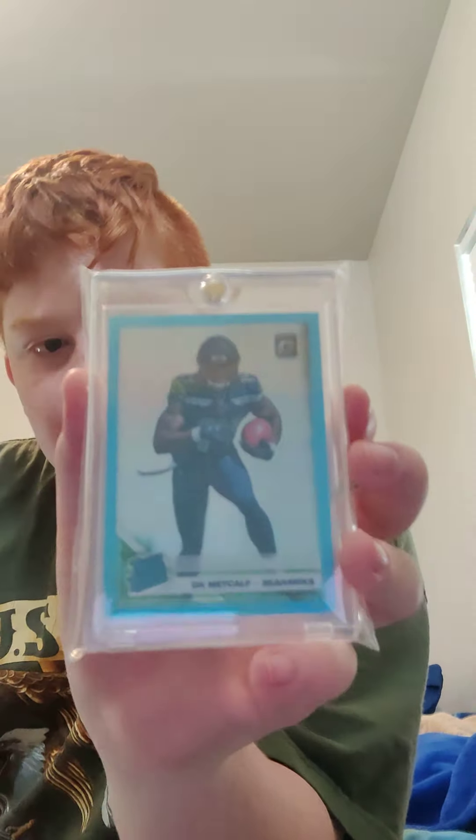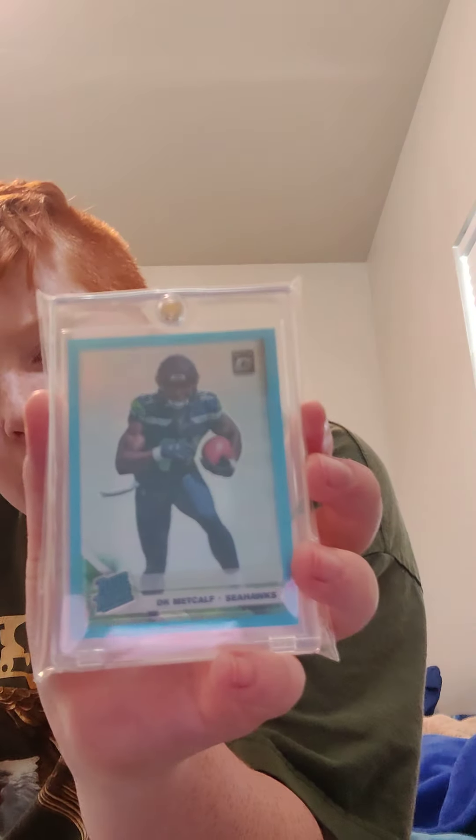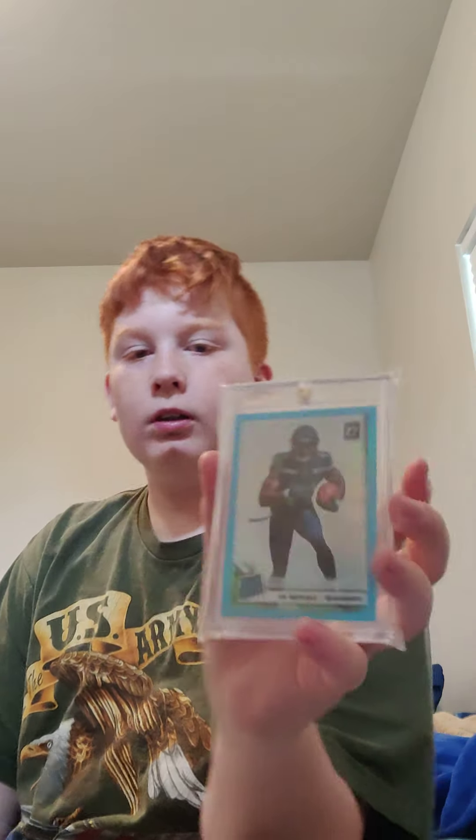Next up I have a DK Metcalf Optic numbered to 299 — just a cool little Metcalf Optic red rookie that I like.